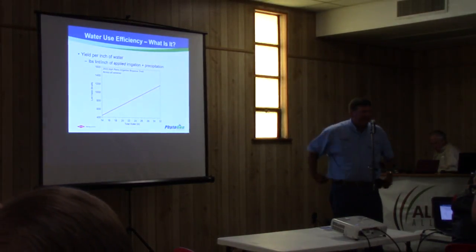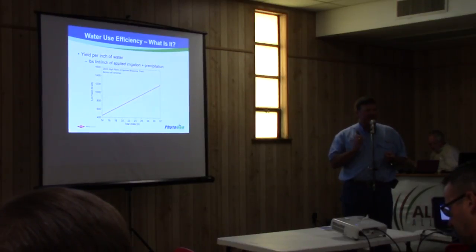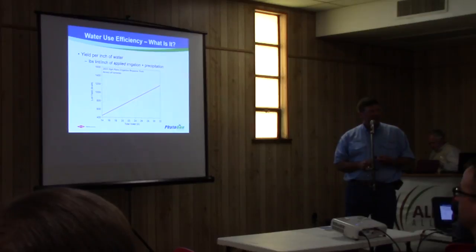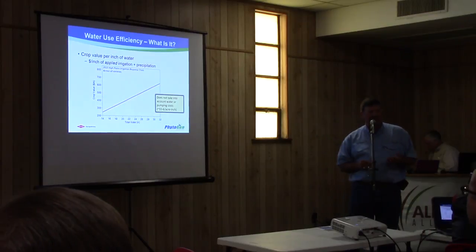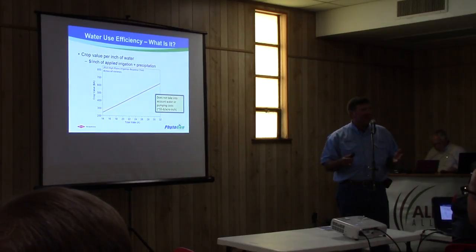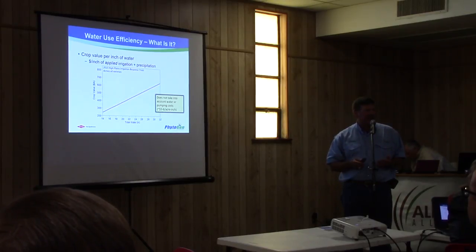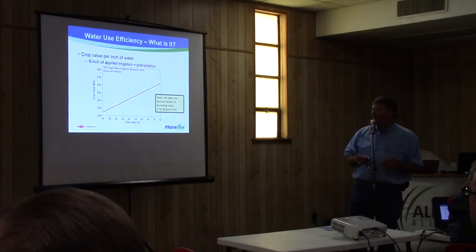So what is water use efficiency? We talk a lot about it, but nobody seems to know. What it gets down to is pounds of lint per acre per inch of water. And when you really get down to it, it's really about dollars per inch of water. Of course, we can argue all day about what the pumping costs are, but it costs money whenever you're pumping that acre-inch of water out there, so you want to get your bang for your buck. And not every variety is going to respond to that additional inch of water — I think we've seen that this morning.